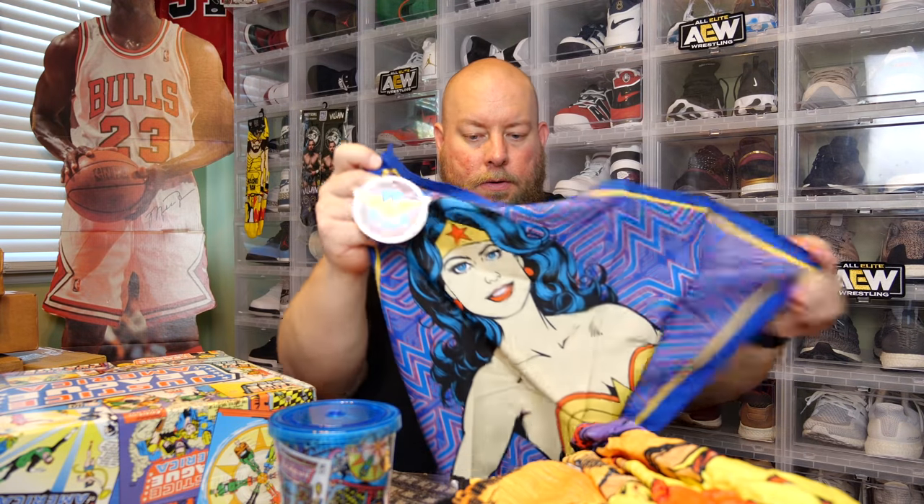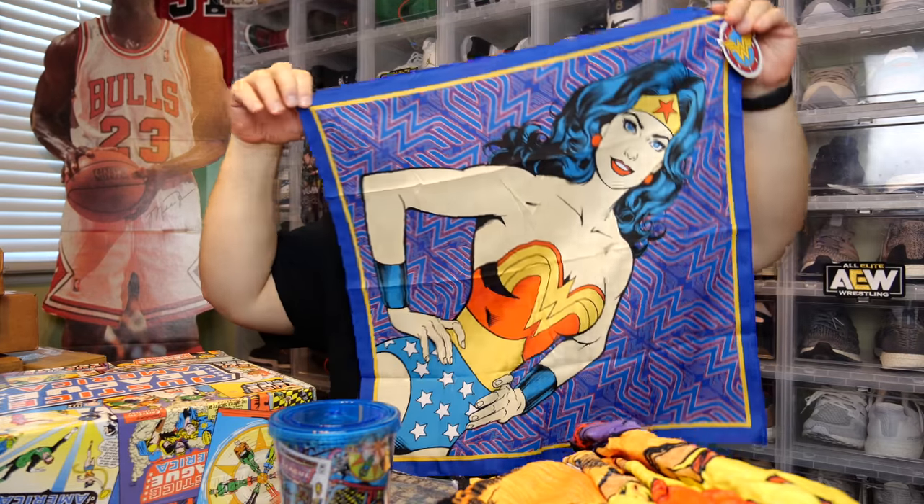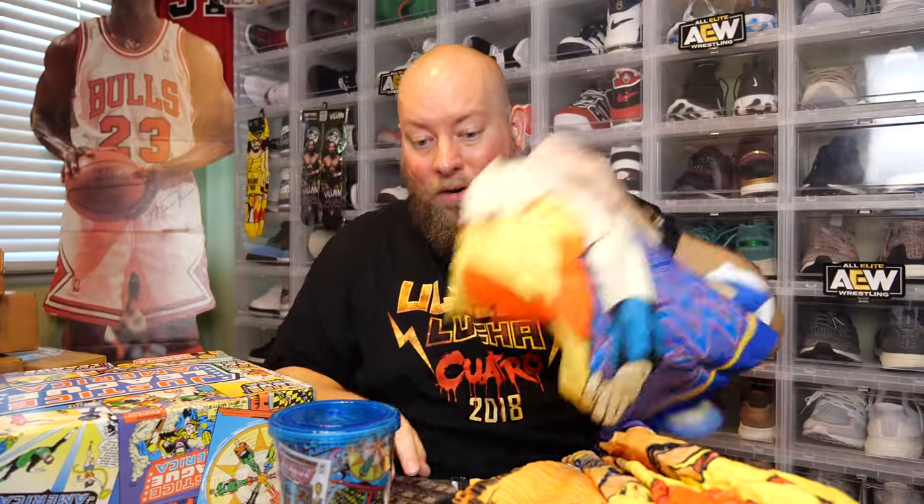We got some Wonder Woman — is it a handkerchief? Yes, it is a handkerchief. That's also very, very cool. So far, there's been nothing in this box I did not like. That's a rarity for subscription boxes. I like this box so far.